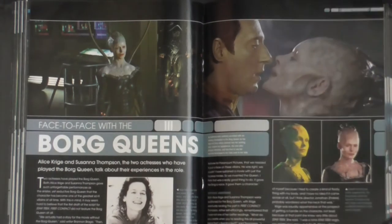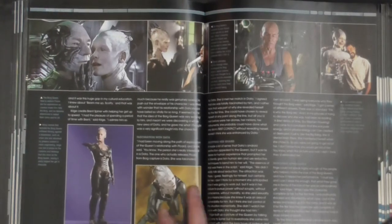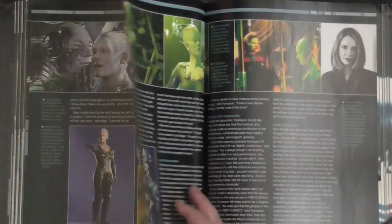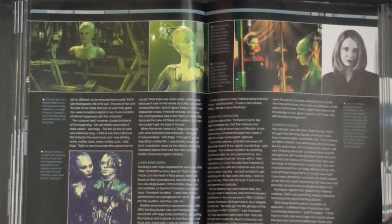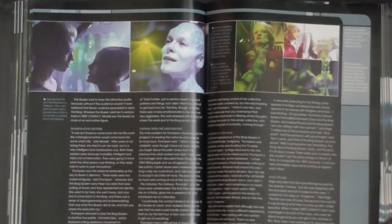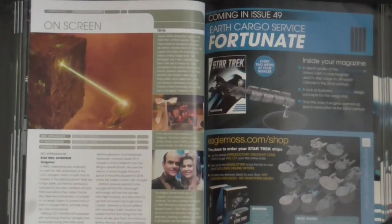An article about the two actresses who played the Borg queen. Not sure if it was one Borg queen or multiple Borg queens, but for me the Borg queen was the beginning of the end of the Borg — they were much scarier and more dangerous before Star Trek First Contact. The key appearance listed was just the episode Endgame.